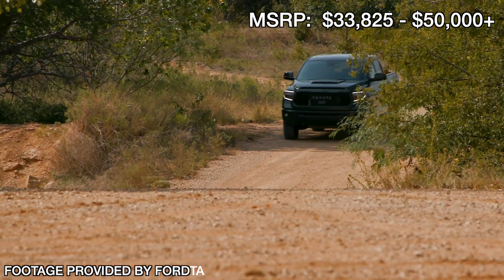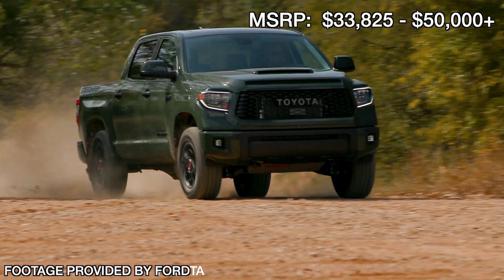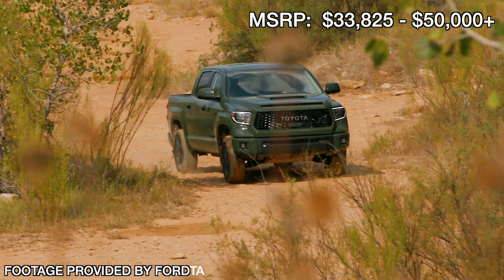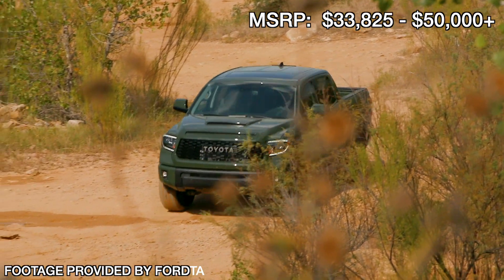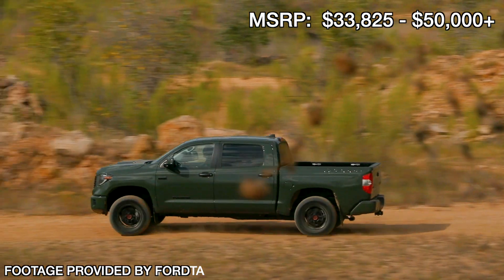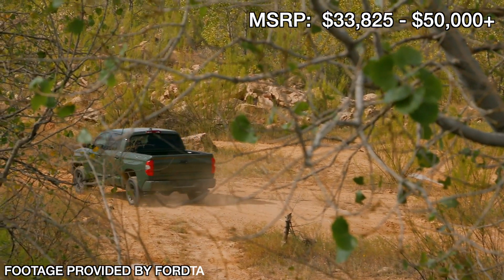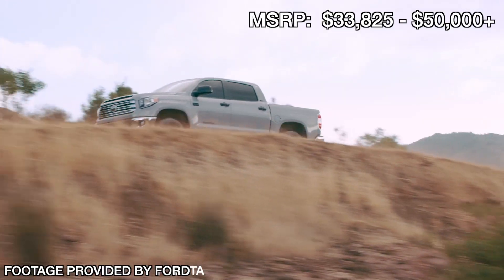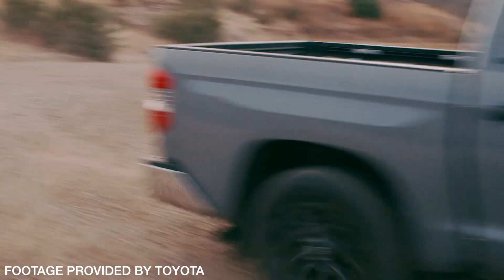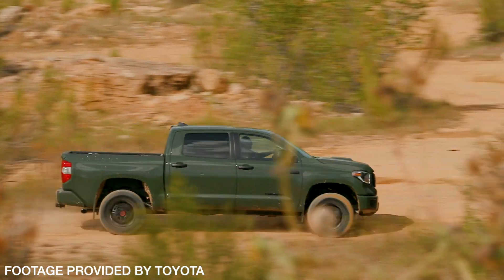We start with the Toyota Tundra, which is the oldest truck we're going to talk about today. You can look at that in one of two ways. On the one hand you have a vehicle that's old, maybe getting a little dated in some areas. On the other hand, the platform has been around for a while, so any issue it was going to have it's likely had, and Toyota has fixed it by now — this means a supremely reliable vehicle. Toyota offers a wide range of vehicles on the Tundra platform, from a base option all the way to an off-road option, the TRD Pro, and even a Limited trim, which is a luxury truck.